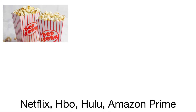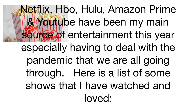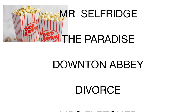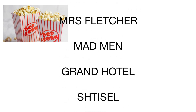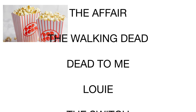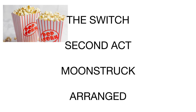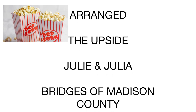Nineteen, Netflix, HBO, Hulu, Amazon Prime, and YouTube have been my main source of entertainment this year — especially having to deal with the pandemic we're all going through. Here's a list of some shows I've watched and loved: The Undoing, Mr. Selfridge, The Paradise, Downton Abbey, Divorce, Mrs. Fletcher, Mad Men, Grand Hotel, Stissel, Unorthodox, The Affair, The Walking Dead, Dead to Me, Louie, The Switch, Second Act, Moonstruck, Arranged, The Upside, Julie and Julia, and Bridges of Madison County — and there are so many more.